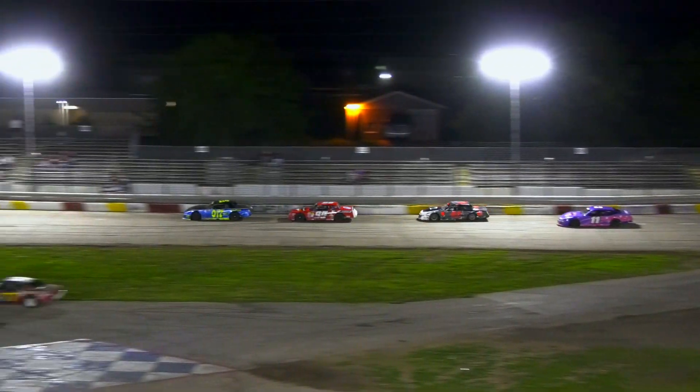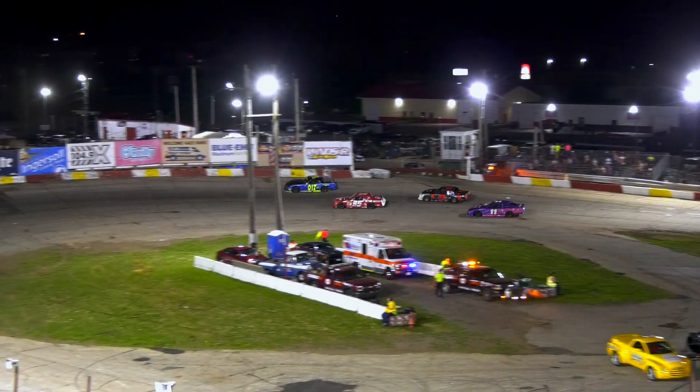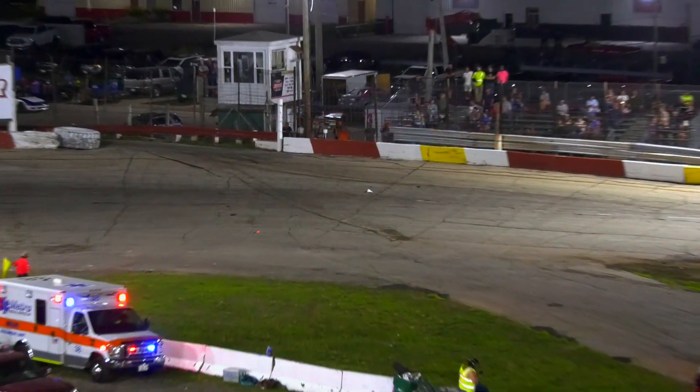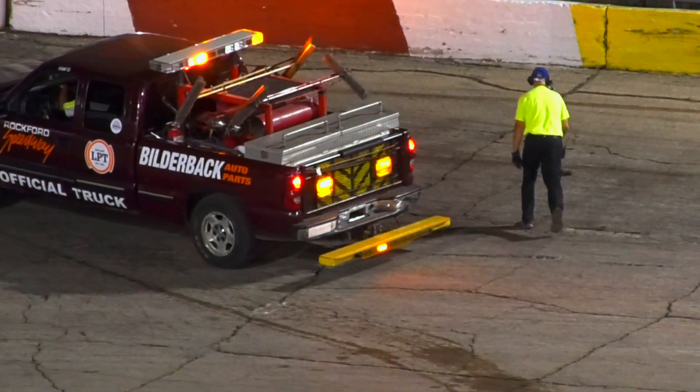Yellow's out — something on the speedway right in the middle of turn three. Weber almost hit it. Big piece of white something up there in the middle of three. Debris on the track brings out the caution. Five laps complete, 20 to go. Rockford Speedway safety crew quick to pick it up.